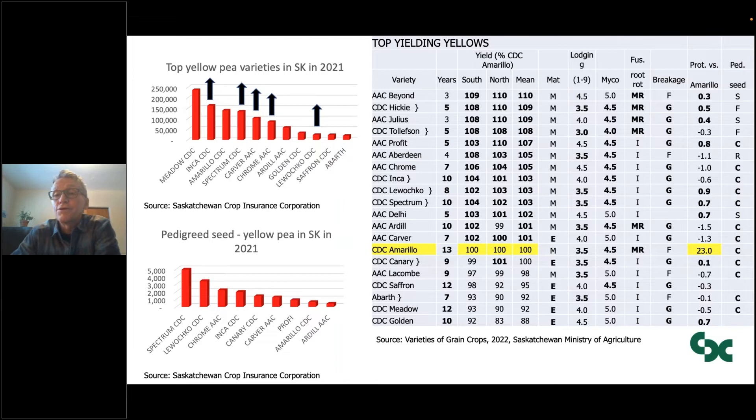But after yield, there are other things people will be looking for. I encourage you and those that you sell seed to, to pay attention to all the traits in the table and take that into account in variety selection. For example, Inca, Lahuachco, and Spectrum are quite widely grown, and in general they're quite good for lodging and myco, with good seed coat breakage scores. Lahuachco and Spectrum have higher protein than Amarillo. Also, the number of years of testing — in general, more years of testing means the numbers in the table get more and more reliable over time.